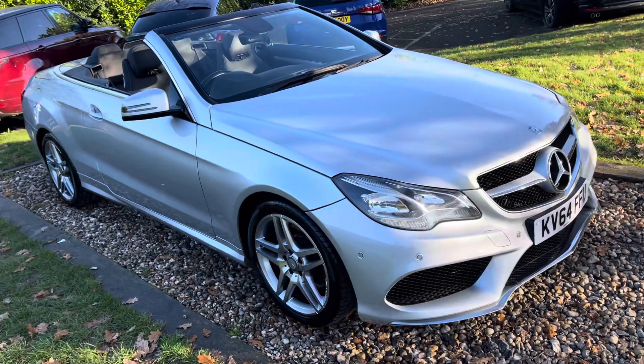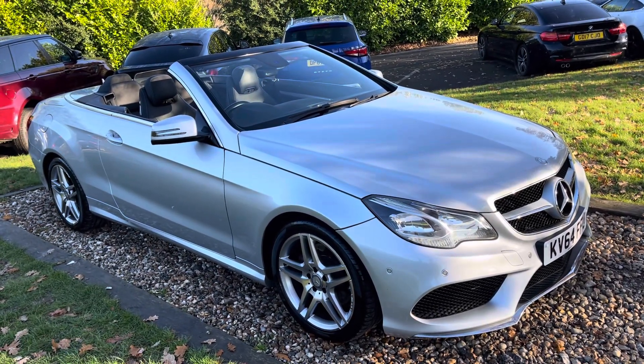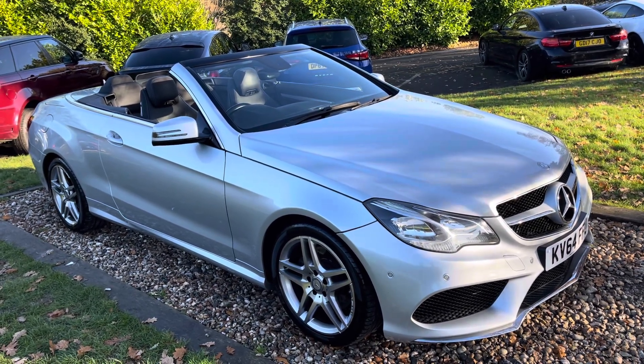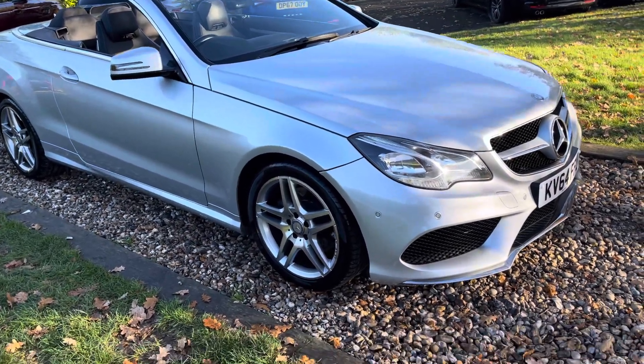This car's in the teens price-wise — 45 to the gallon, not dear on road tax, ULEZ-friendly. It's a proper four-seater convertible, a 365-day-a-year motor car, so I think it's going to make sense to a lot of people.